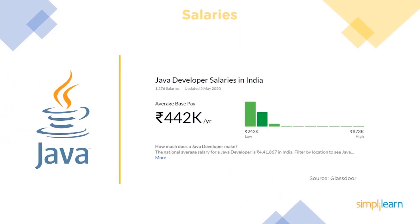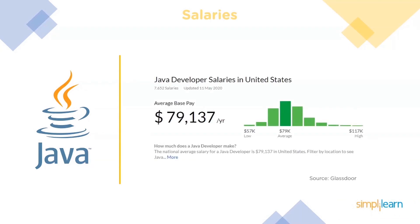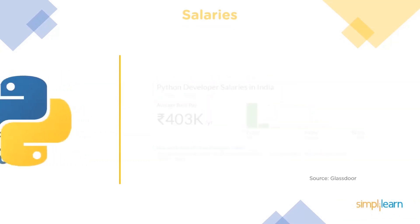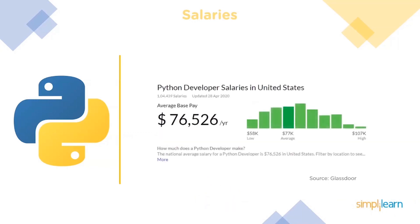The average salary of a Java developer in India is around 4.5 lakhs per annum, and in the US it is around $80,000. For Python, the average salary of a Python developer in India is around 4 lakhs per annum. However, since many pursue Python for data science, the salary dramatically increases — data scientists get paid on average 10 lakhs per annum in India. In the United States, a Python developer earns around $76,000, and if they move into data science roles their average salary spikes to around $110,000.